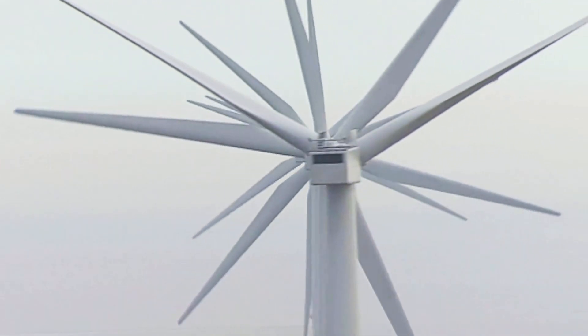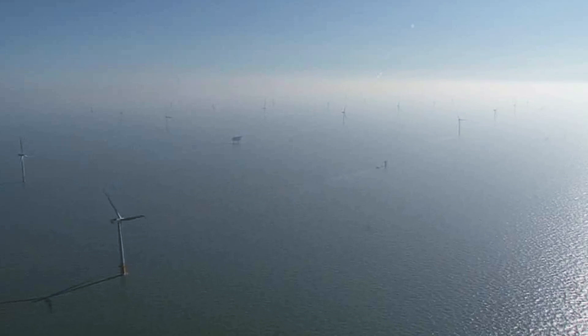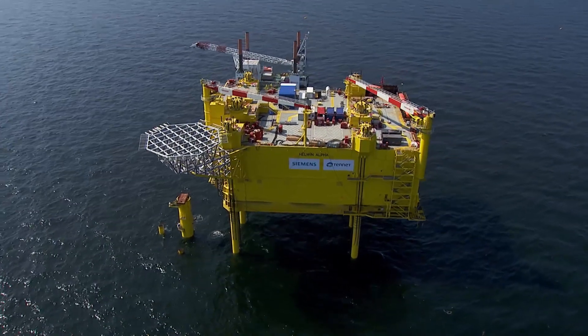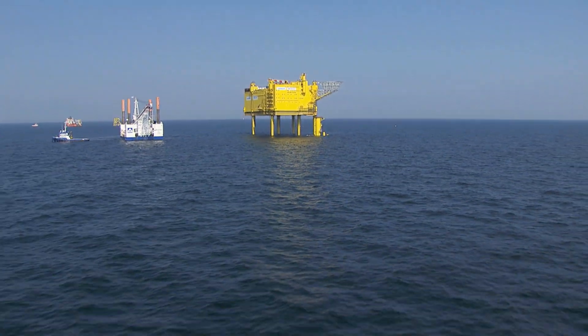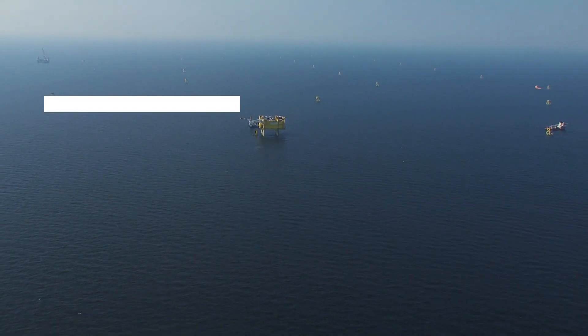The offshore wind farms of the North Sea — an important pillar of the energy transition. But without the platform, the wind power would not reach dry land. This is where the platform is also controlled and monitored. Each converter platform thus provides around 800,000 households on average with clean energy. The Yellow Giant of the Seas.